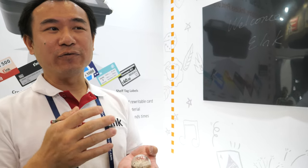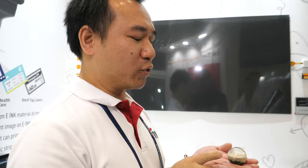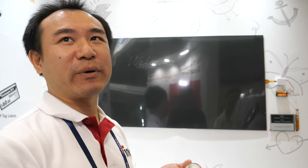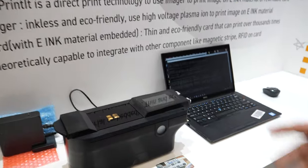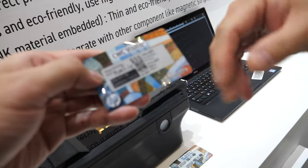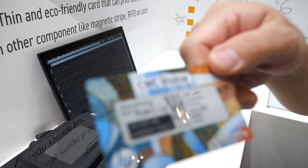If you want to clear the writing, it's original e-paper working — apply voltage so it can be pushed back to original position. There is also Just Printed technology — an original design from HP, and we got a license from HP. We produce the machine and the card.